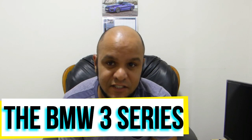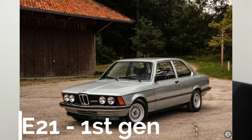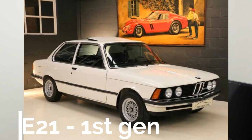The BMW 3 Series is BMW's best seller and it's been around since 1975. There are currently seven generations that have been launched, and we will be looking at all of them. We start from the fourth because the first generation, which ran from 1975 to 1983, was called the E21.